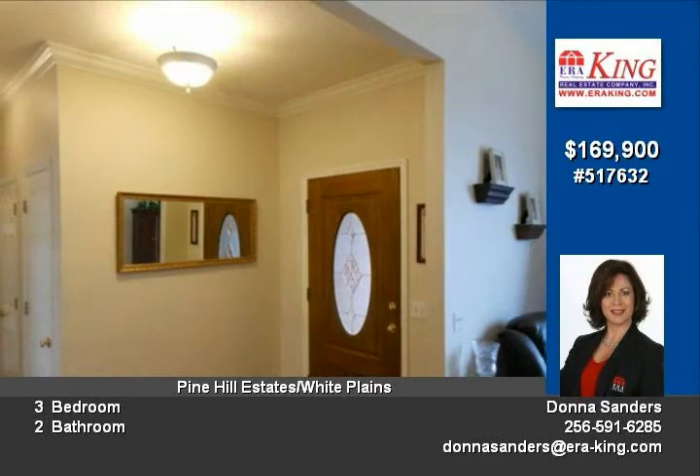This home includes a formal dining room and features tons of crown molding, tray ceilings and lots of windows throughout this well-designed home.